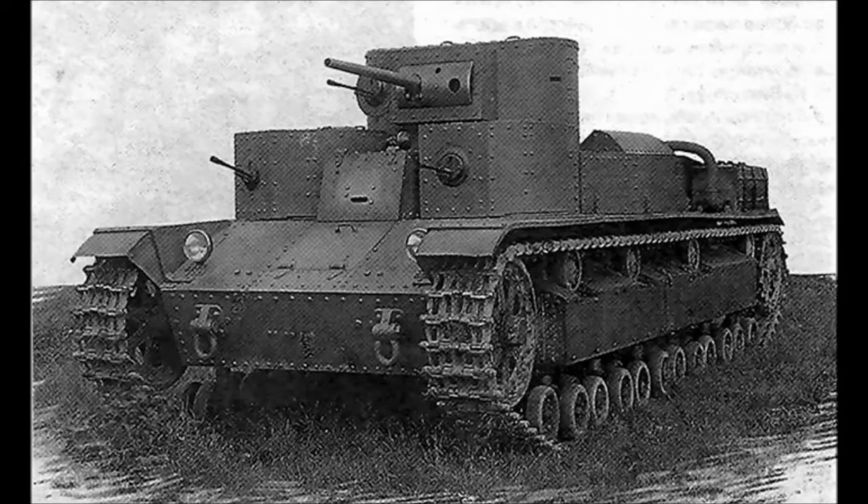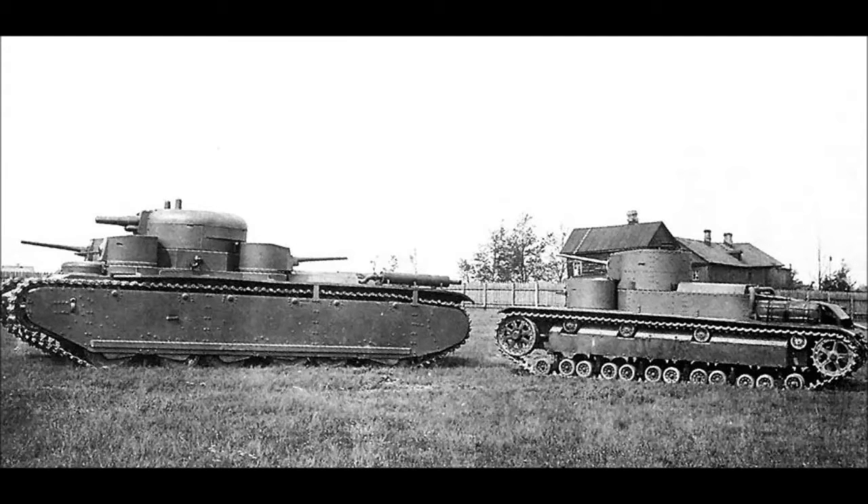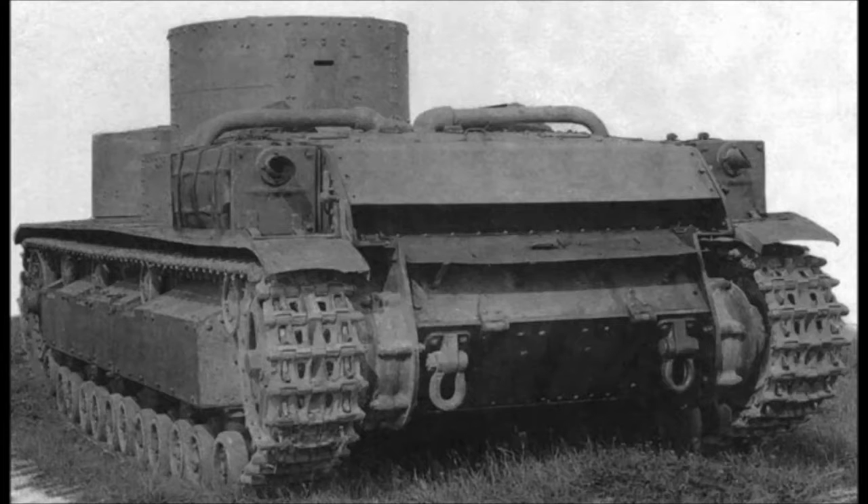In 1931, engineers for the prototype design and mechanical section, the OKMO, of the Bolshevik plants in Leningrad, were given a project to design a three-turret medium tank, and by December the prototype was ready for testing. The engineers came up with a tank of riveted construction with a turret on two levels. On the top level was a three-man turret with a 45mm gun, and on the second level were two machine gun turrets with a driver in between them.